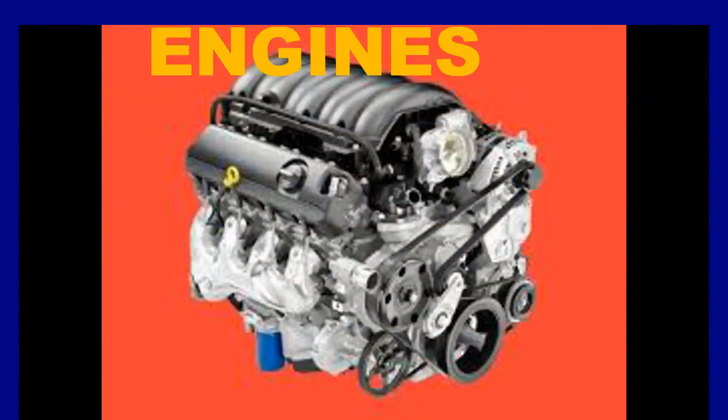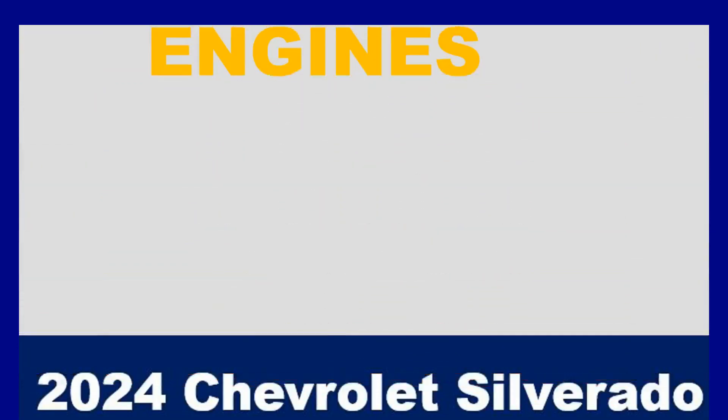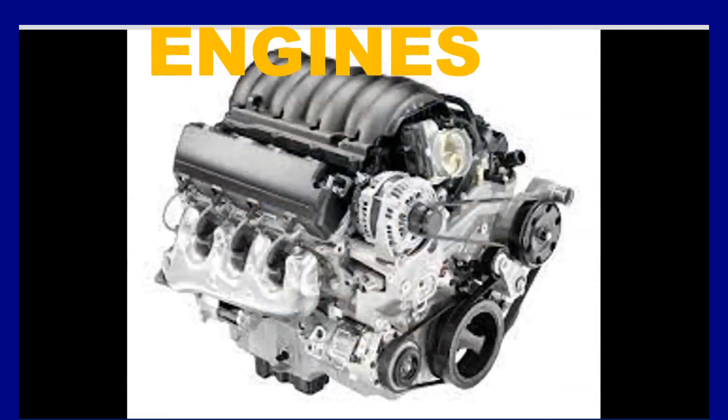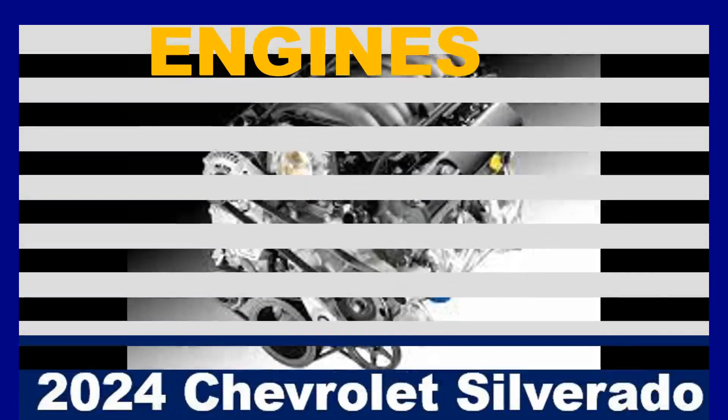The 6.2L Ecotec3 V8 engine is available on the High Country, LTZ, and RST trims. It produces 420 horsepower and 460 pound-feet of torque, offering impressive acceleration and towing capability.